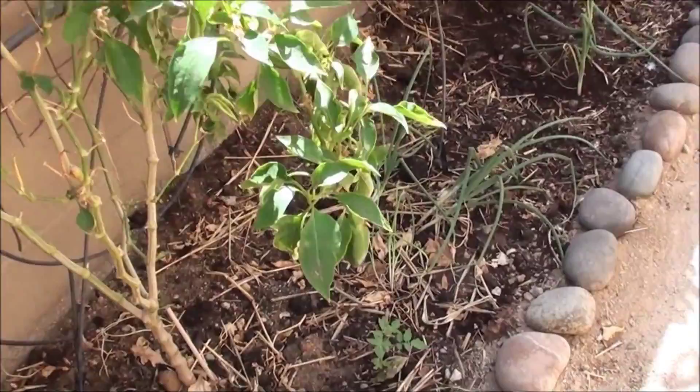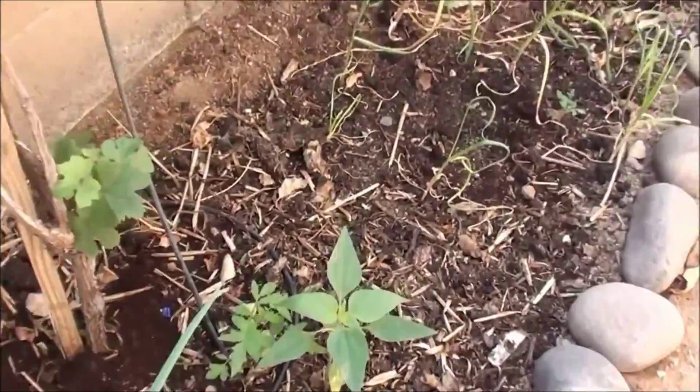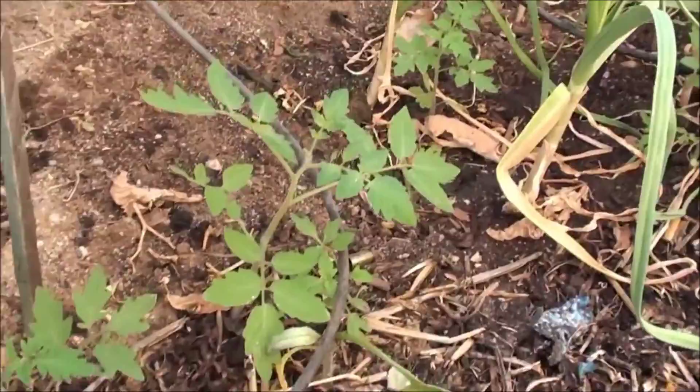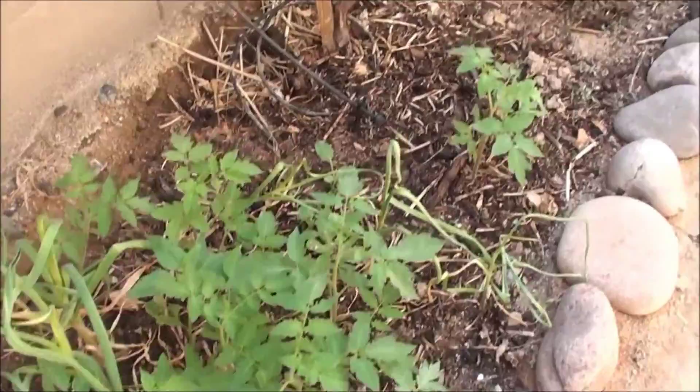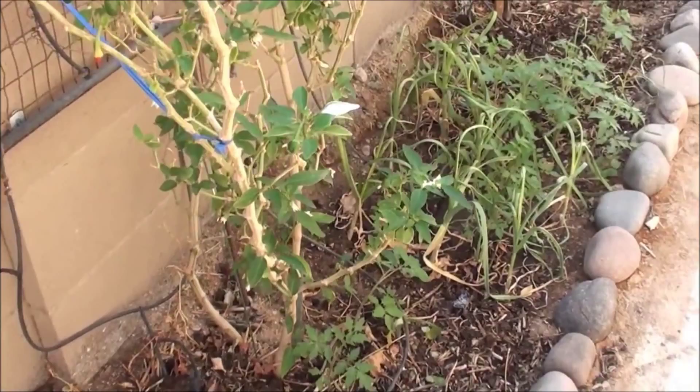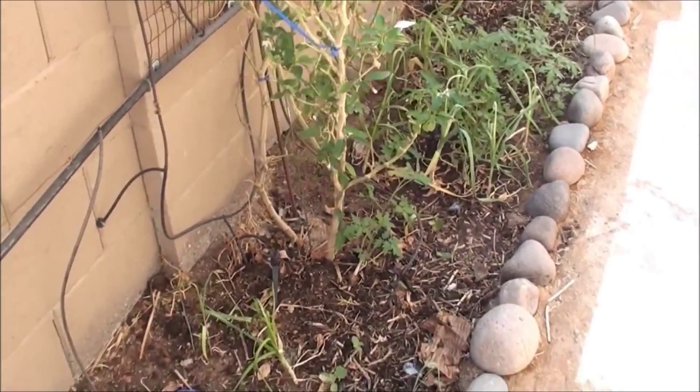Over here on the east side we've got tomatoes growing — kind of a permaculture approach where we just let things grow where they like best on their own. As you can see there's a bunch of garlic and a lot of tomatoes that popped up here. I call it a trough garden because it just kind of gets flooded out the whole way. Since it's on the east side it gets afternoon shade, so I don't really have to do too much for these tomatoes.